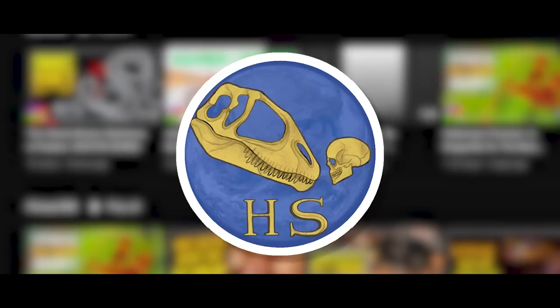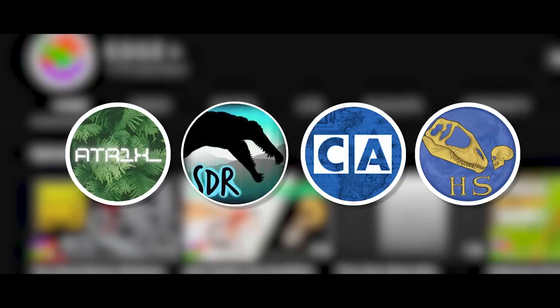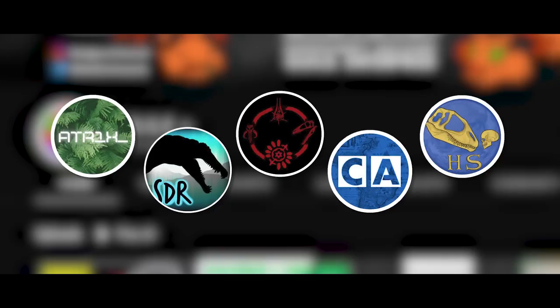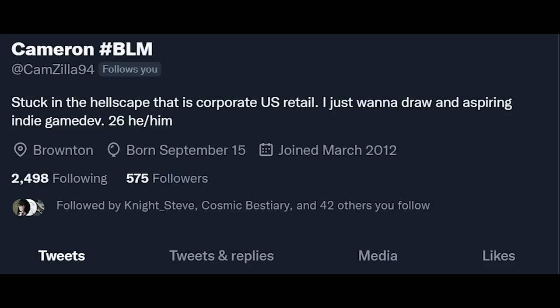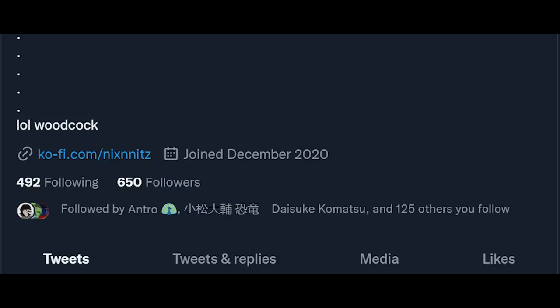This video is done in collaboration with HenryThePaleoGuy, ATR1X underscore, CuriousArchive, SpinoDudeReviews, and Sombraptor. Check out their channels via links in the description and comment section below. Low poly models in this video were made by Adam Mizuk or Kuzim. They were animated by Cameron, Camzilla94, and by Nyx.